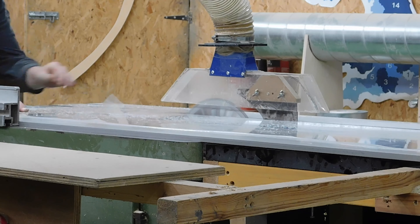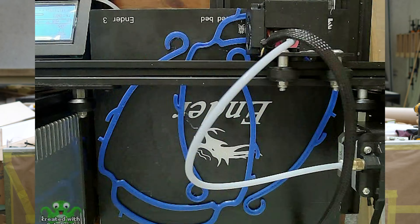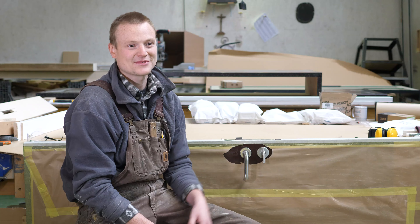We're in a privileged position where we've got the space and facilities and know-how to do a huge variety of projects. For every project we do, we get the raw materials and we're able to do all the manufacturing processes, all the machining and then all the finishing work in-house. So we can do things like door sets from scratch, from start to finish, or we can do exhibitions or deck outs.